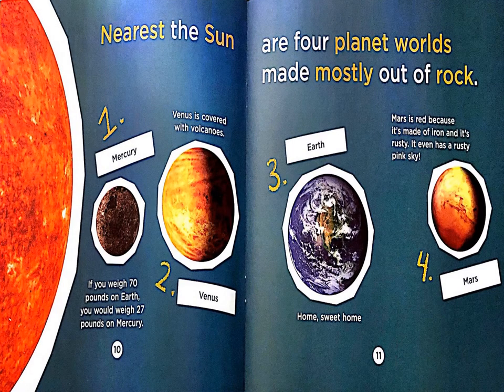Nearest the Sun are four planet worlds made mostly out of rock. Number one: Mercury. If you weigh 70 pounds on Earth, you would weigh 27 pounds on Mercury.